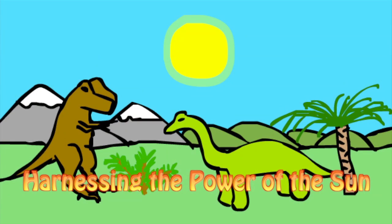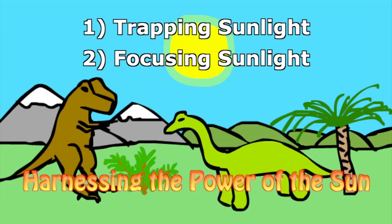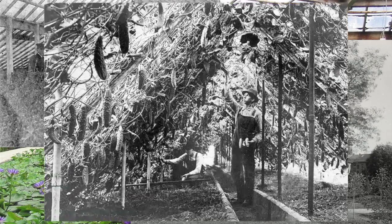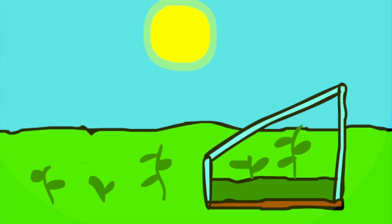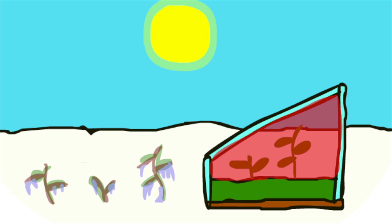We can use sunlight to make things even warmer if we either trap it or focus it. Let's look at ways we can trap sunlight — some ways are very old. Even hundreds of years ago, people used greenhouses to keep plants warm. A greenhouse is a building with big glass windows. Sunlight passes through the glass and heats up the plants and air inside, and the hot air is trapped inside by the glass, so the plants stay warmer than if they were outside.